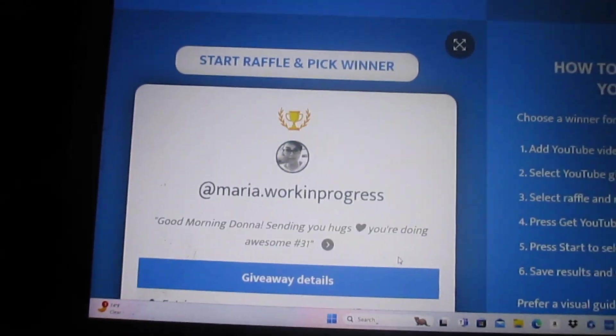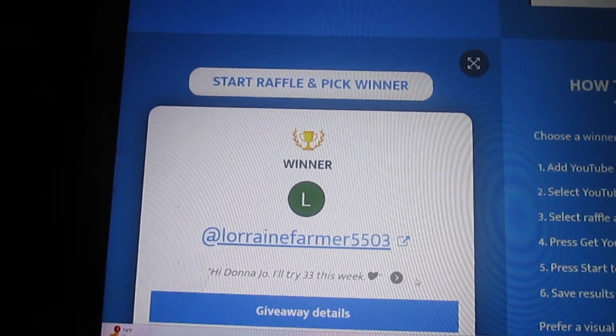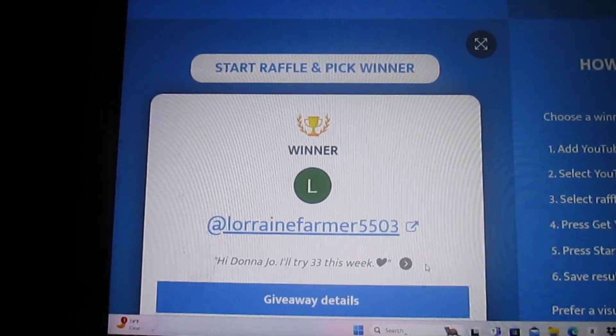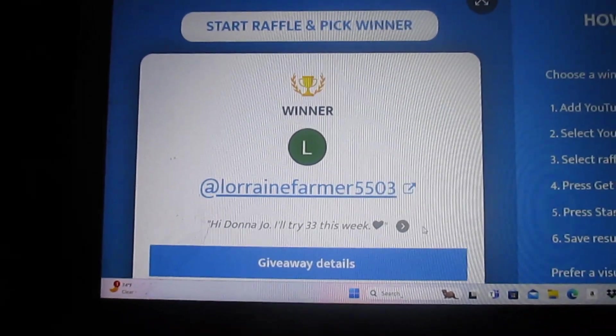Let's pick another name. Okay, Lorraine Farmer 5503 says hi Donna Jo, I'll try 33 this week. So let's go over to the table — hubby's going to do his part first, and then we will finish up the savings challenges.